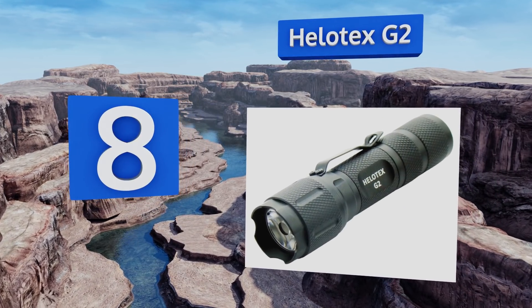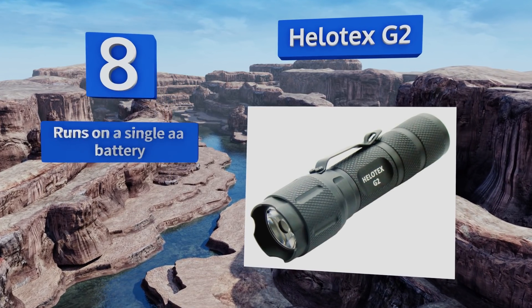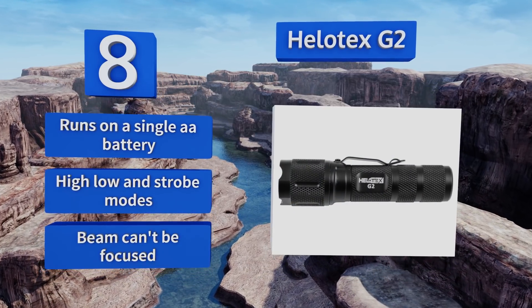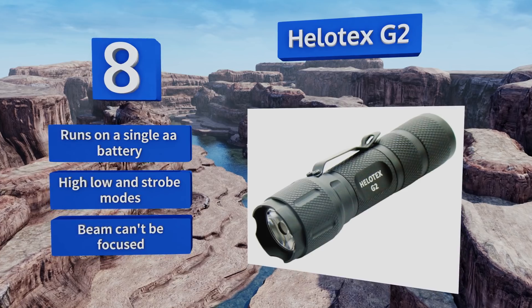Coming in at number eight on our list, the Helotex G2 has a 120-lumen output and a far beam throw, yet still comes in at an affordable price, making it a good entry-level model. It boasts O-ring seals for optimum weather resistance and has an integrated belt clip. It runs on a single AA battery and offers high, low, and strobe modes. However, the beam can't be focused.